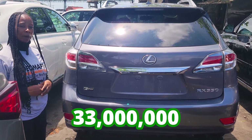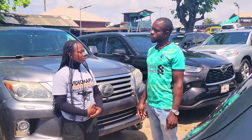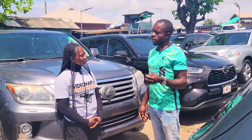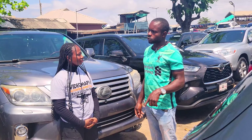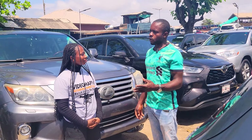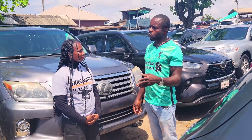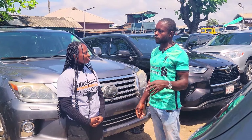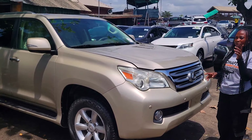This car is going for 33 million naira, it is slightly negotiable. Why are Nigerian used car prices going up? Because when people come here inquiring about foreign used cars, Nigerian used car sellers go back and raise their prices so buyers can afford to trade up.